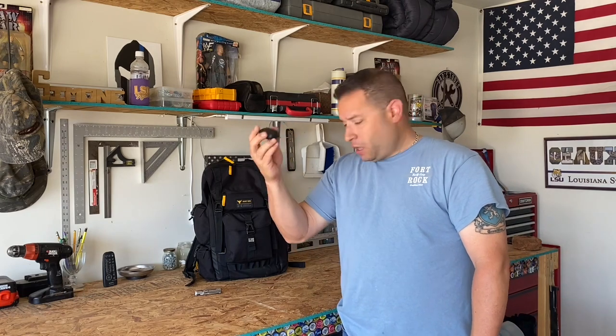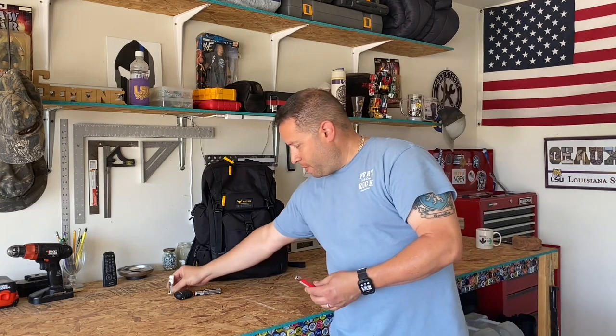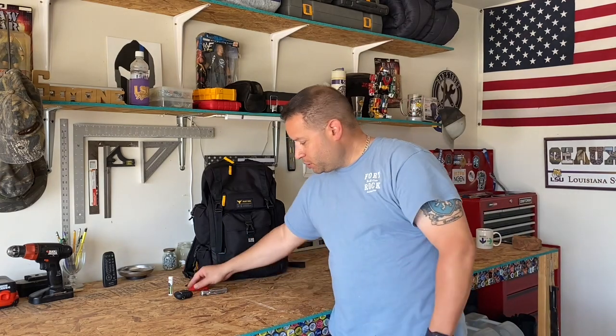I've got my Leatherman Rev multi-tool — I keep that in my front right pocket. Also in my front right pocket I keep my AirPods. Along with that I carry my lighter, my big lighter, and some chapstick. I just got this chapstick from my Nomadic subscription. I'm getting some real cool things from Nomadic — I've got two boxes so far and I'm pleased with it.